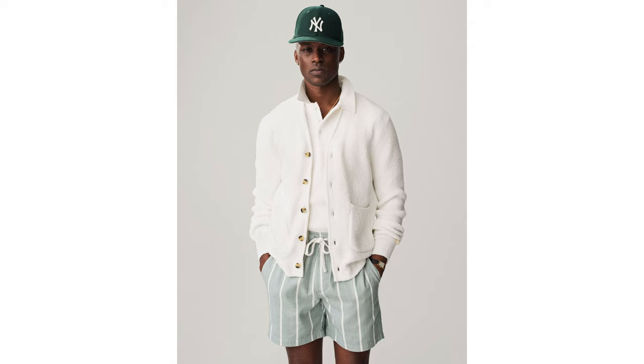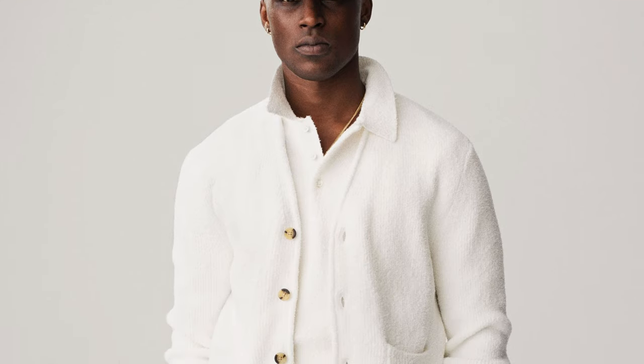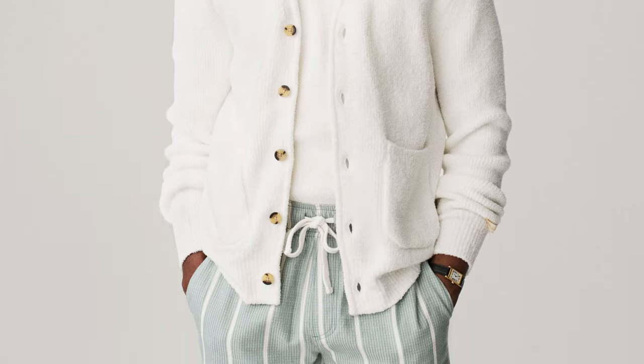The first look that caught my eye is this shorts and cardigan combination — not something you typically see in summer, since cardigans are more of a spring or autumn/winter piece. But I really like it because it gives you versatility depending on the weather. I also really like the colour blocking of the polo and the cardigan, and the subtle hints of green from the cap and the shorts.